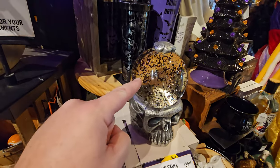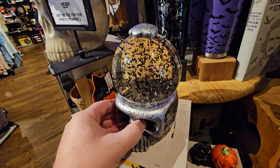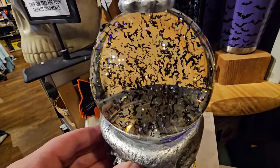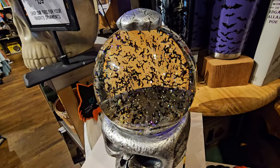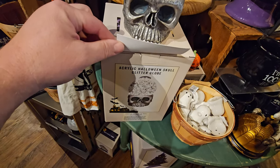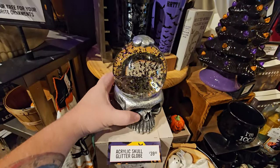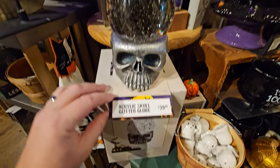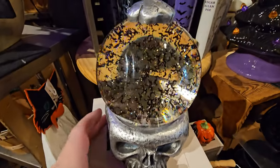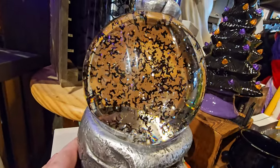They always have these awesome — what do you call it — like a snow globe, but this one has bats in it. If you look really close, you can see little black bats. It's called an Acrylic Skull Glitter Globe — $39.99. And it looks even better in person than it does on the box. I love all the tiny little bats flying around in there. That is so cool.